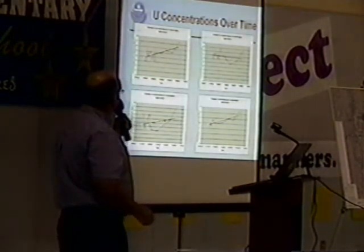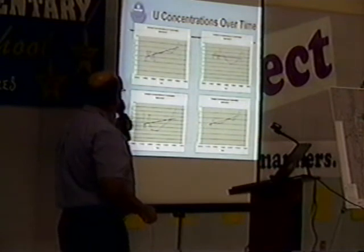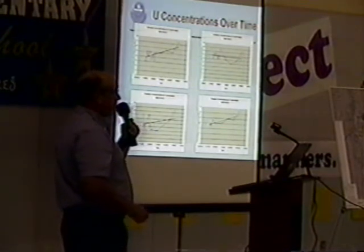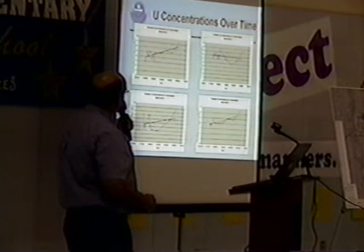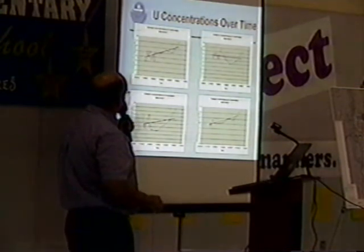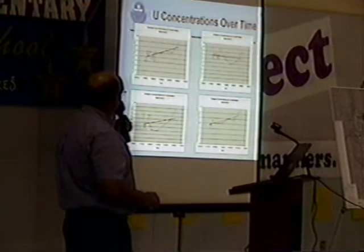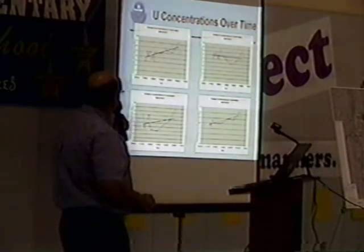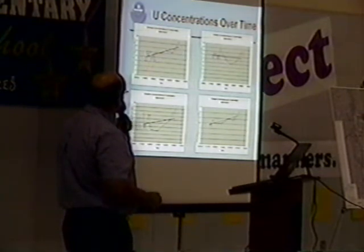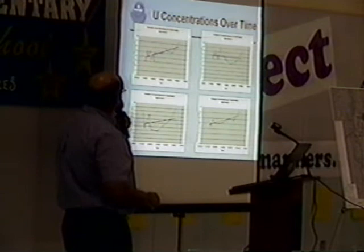The other thing we did is look at how the concentrations changed with time. As the prior presentation mentioned, there could be a lot of changes within a one-year period due to seasonal effects and pumping. On the y-axis we have the concentration of uranium, and on the x-axis we have time, from the beginning of the domestic sampling program through 2009. Not all wells have been sampled continuously, so we picked the ones with a pretty good history of sampling.